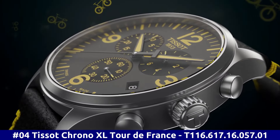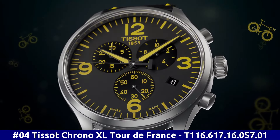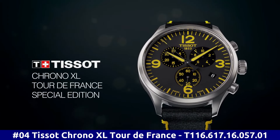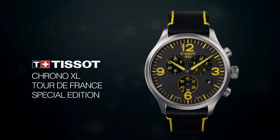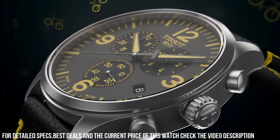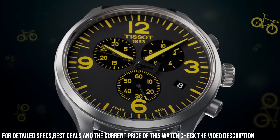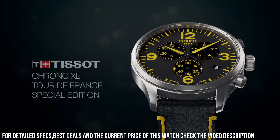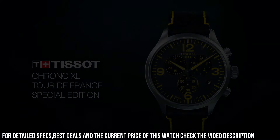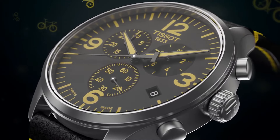Number 4. Tissot Chrono XL Tour de France. T-116.617.16.057.01. Dial window material type: Synthetic sapphire. Display type: Analog. Toggle clasp. Case material: Stainless steel. Case diameter: 45 millimeters. Case thickness: 11.02 millimeters. Band material: Leather. Band size: Men's standard. Band width: 22 millimeters. Band color: Black and yellow. Dial color: Gun. Bezel material: Stainless steel. Bezel function: Stationary. Calendar: Date. Special features: Stopwatch. Item weight: 2.86 ounces. Movement: Swiss quartz. Water-resistant depth: 330 feet.